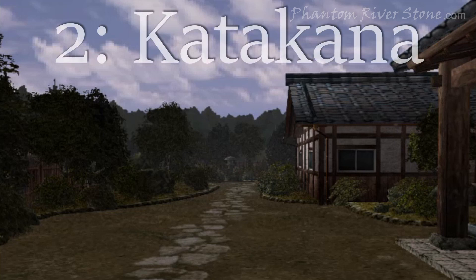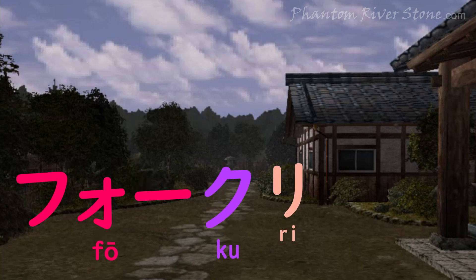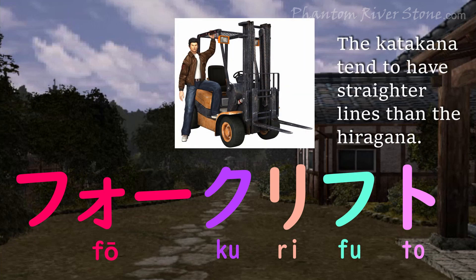The second kind of writing is the katakana. This is an alternative syllabary that represents the same set of sounds as hiragana, and is used mainly to represent names and place names of foreign origin.